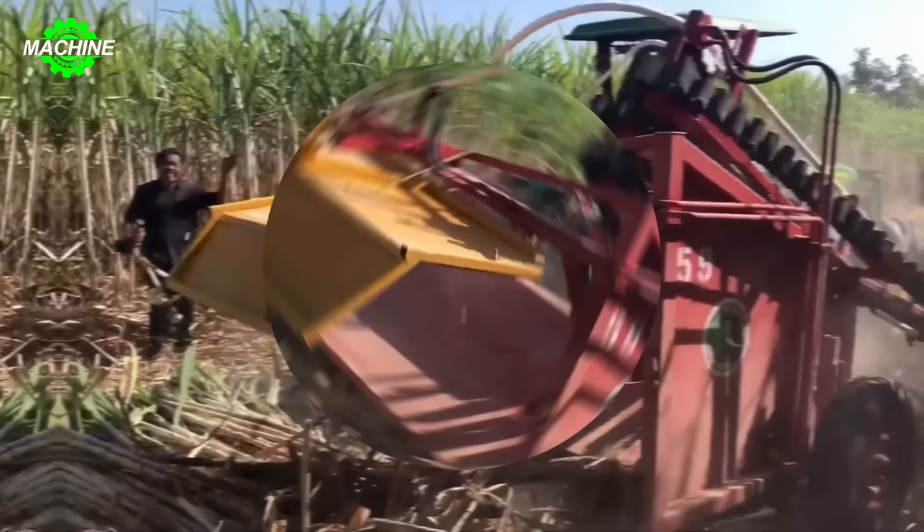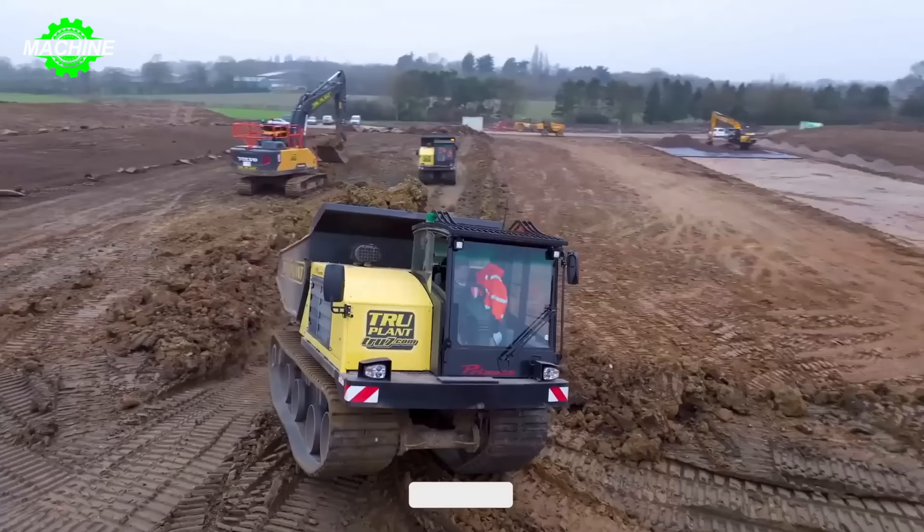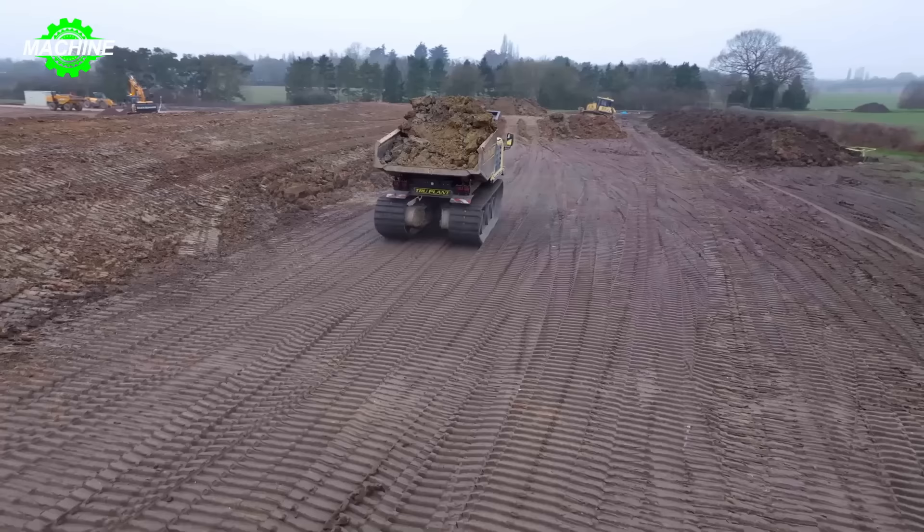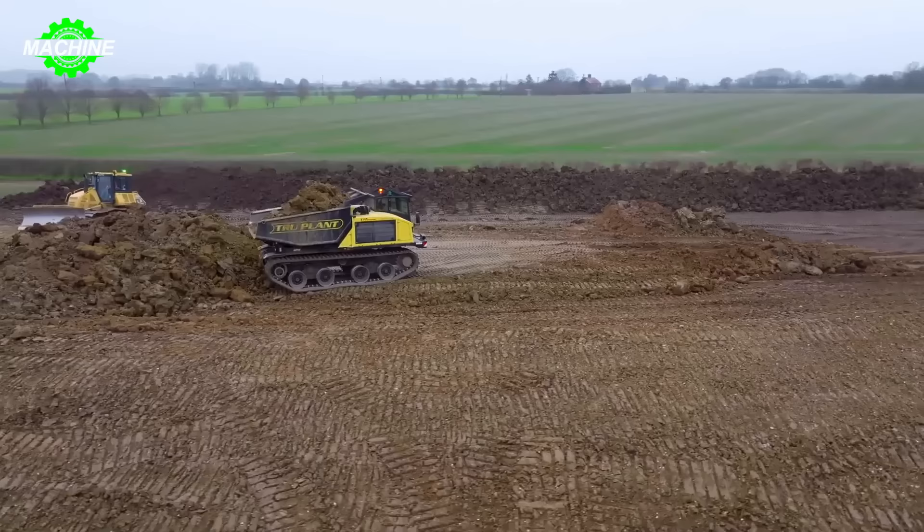Rainy days often cause excavators to halt operations, but with the True Earthworks 360-degree rotating excavator, dealing with damp soil is not a challenge. Just look at it — it continues to operate powerfully to its fullest capacity. This 360-degree rotating excavator is capable of handling and moving soil efficiently, helping increase productivity and reduce project completion time.